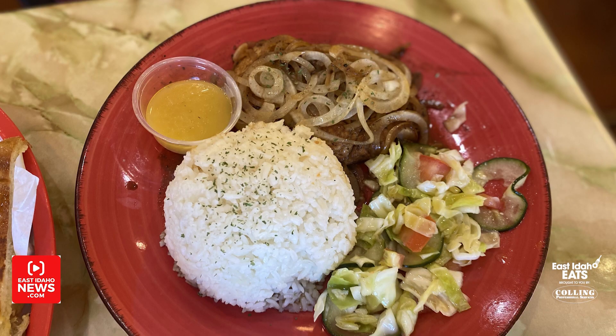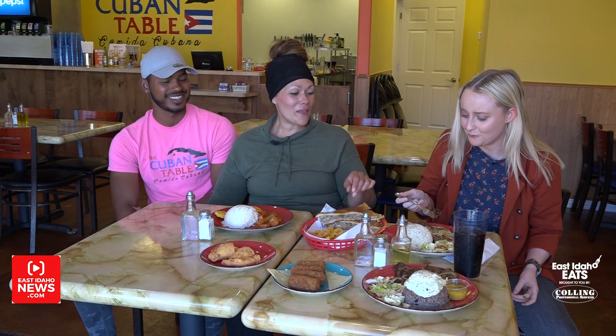Can you tell me about what this dish is? This is pollo alla plancha. That chicken breast is marinated for 24 hours in our mojo sauce. And then the black beans, which we forgot, usually go on top of it. And then that's Cuban salad, which is onion, cabbage, tomato, cucumber. I can't give away all the secrets.